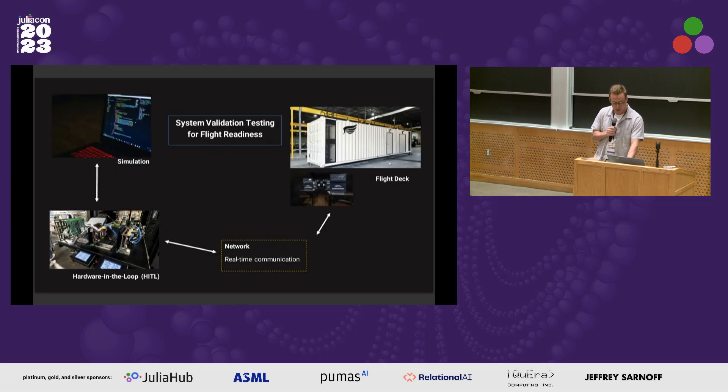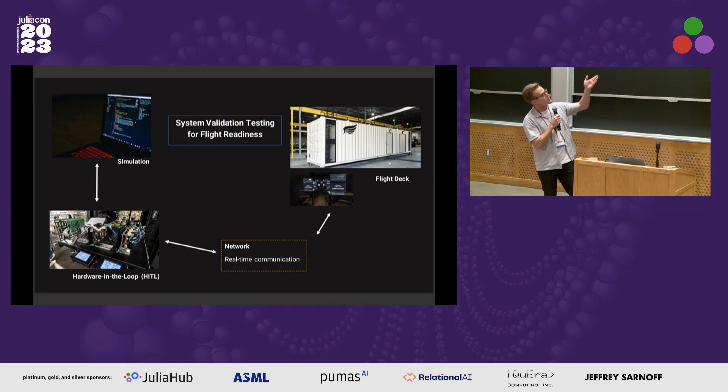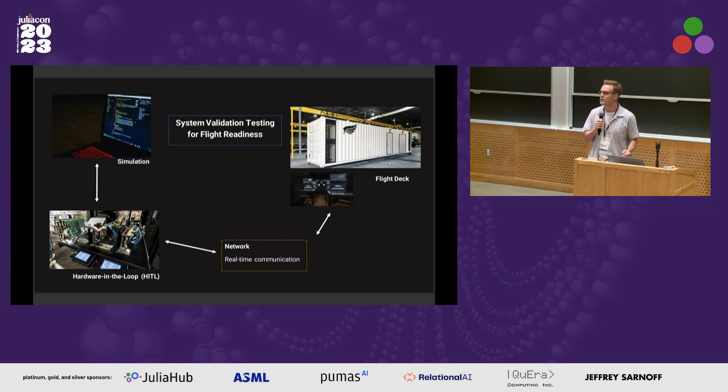The next level of testing is networking that again with the flight deck — which is basically a shipping container that we built the pilot station inside of. We'll be rolling out a vehicle onto the tarmac later this year to start testing these fully integrated systems.